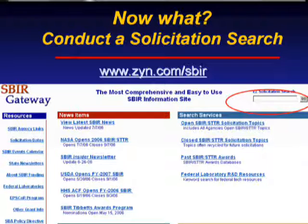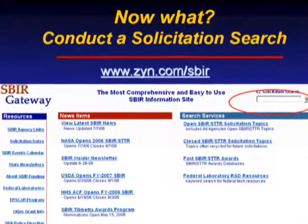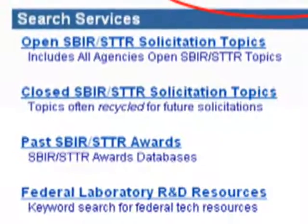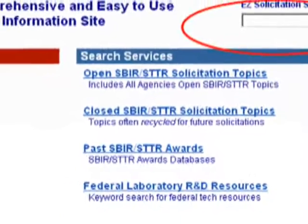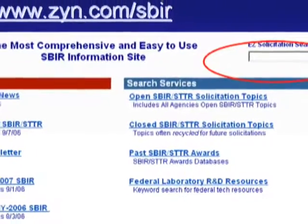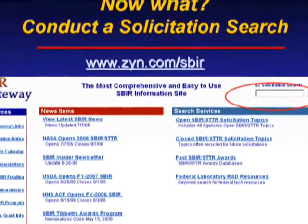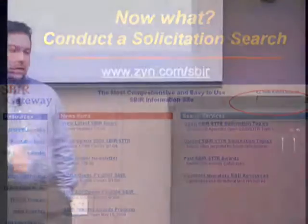Also note the link for searching closed solicitations, which lets you search agency interests over the past couple of years. This gives you an idea of which agency — DOD, National Science Foundation, Agriculture — had interest in your area previously. Oftentimes those interests from two years ago may reappear in the next solicitation release for that particular agency.